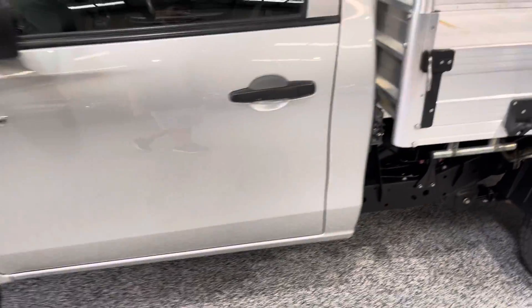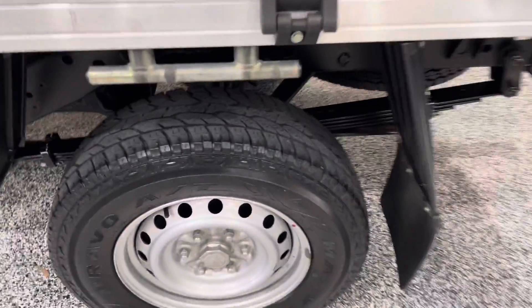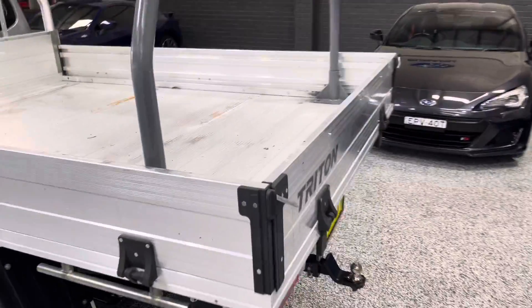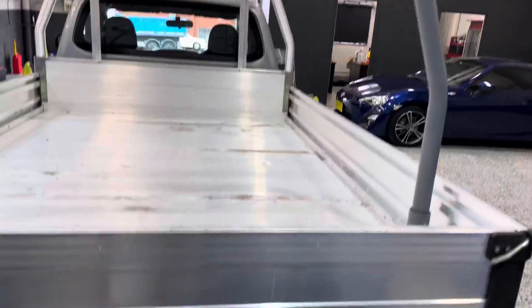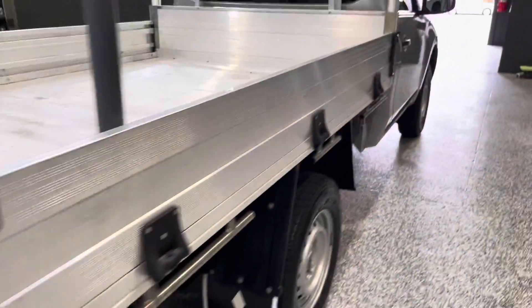It's got the factory steel wheels. The door's nice and tidy. Overall, it's actually a pretty tidy vehicle. Rear tires are good as well. It's got a nice big tray being a single cab — 2.4 long, 1.7 wide — so plenty of room there. It's got the ladder rack as well, and the tow bar. Very much ready to go.